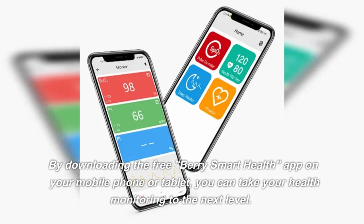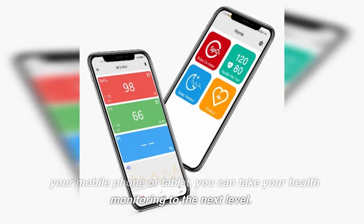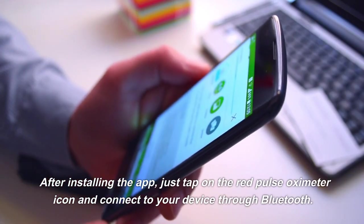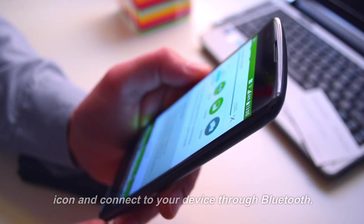By downloading the free Berry Smart Health app on your mobile phone or tablet, you can take your health monitoring to the next level. After installing the app, just tap on the red pulse oximeter icon and connect to your device through Bluetooth.